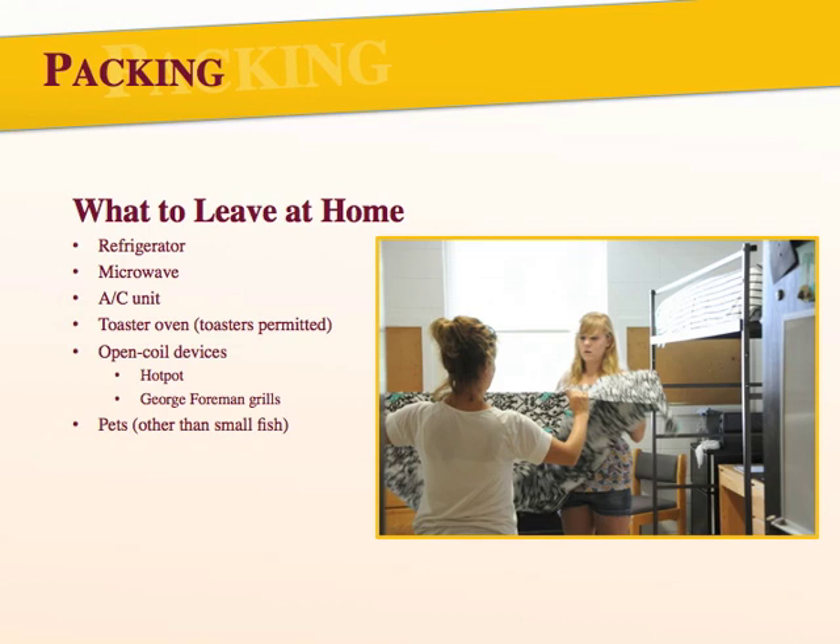There are also some items you'll want to leave behind. Every room has a micro-fridge provided, so you are not permitted to bring your own microwave or refrigerator. All of our buildings are also air-conditioned, so you don't need to bring your own AC unit. For fire safety reasons, you are not permitted to have a toaster oven, though you can bring a toaster. You are not allowed any open-coil devices, such as hot pots or George Foreman-like grills. You are not allowed pets other than small fish, even if they're just visiting. Also, you are not allowed extension cords. We recommend you review your housing contract to familiarize yourself with items that are not permitted, and if you have any questions, please contact the Department of Residence Life. If you do pack any items that are not permitted, you will be asked to remove them from the building.